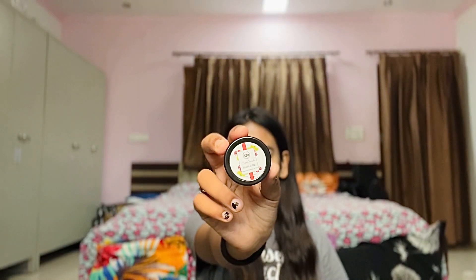Now this is a lip and cheek tint from Seer Secrets. It is very pigmented and blends like a dream, giving a very rosy and glowy finish to my cheeks. It is a very pretty color and I don't regret buying this.